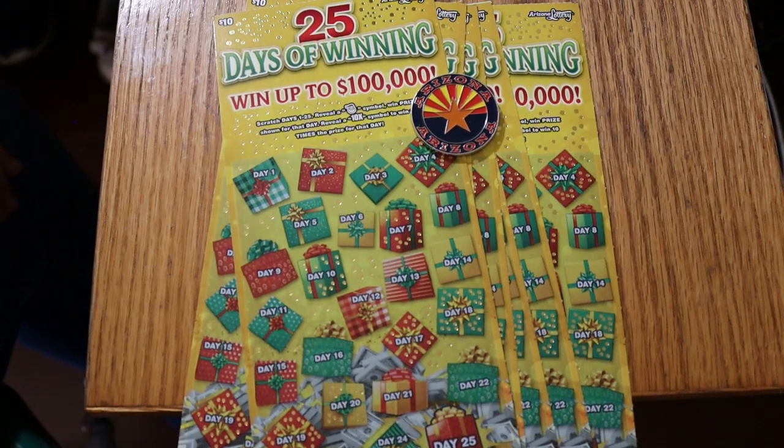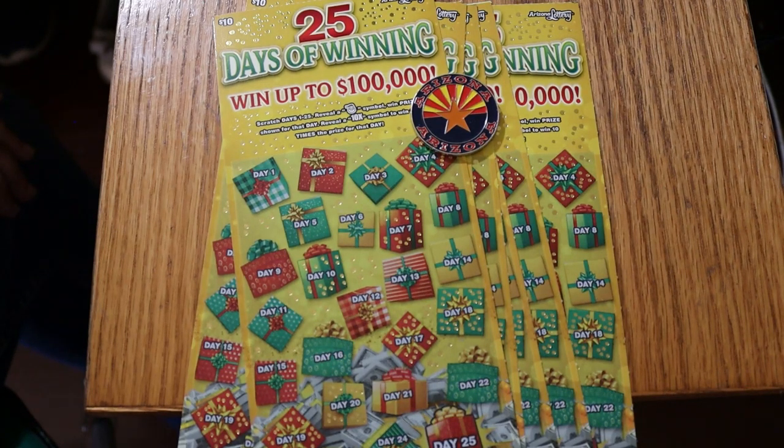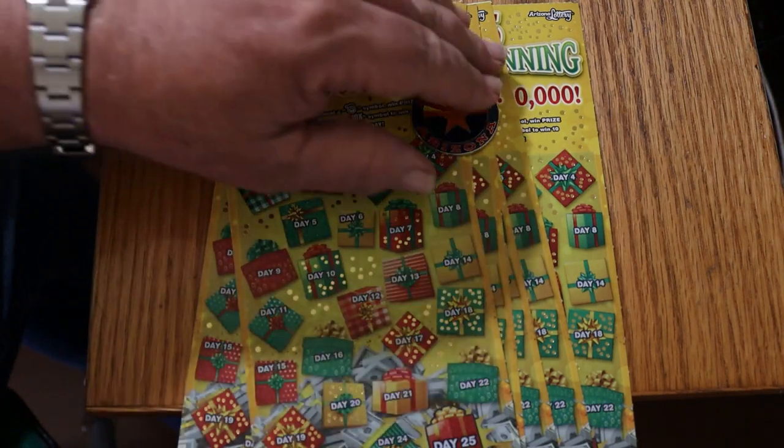What's up, YouTube. AZ Scratchers here with another little scratching session. And today we're going to do seven of the new Arizona Lottery $10 Christmas tickets, 25 Days of Winning. It's a simple game: find Santa Claus, win the prize. Find the 10 times symbol, win 10 times the prize. I've got seven of them here, 007 through 013. Odds are 1 in 3.17, and the book number is 807346.